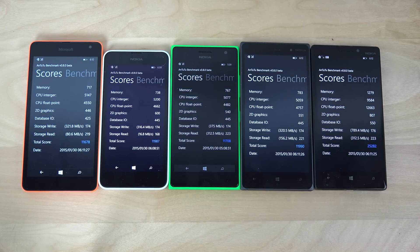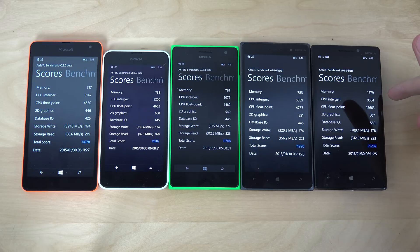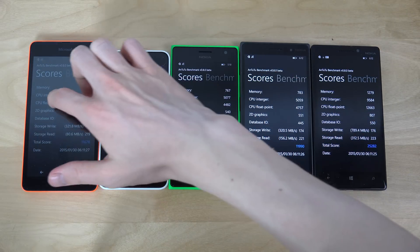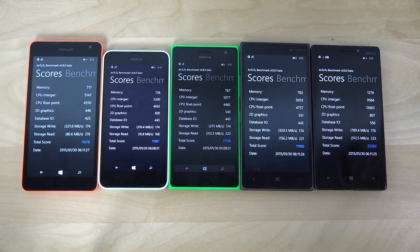CPU integer is around 5000 on most phones, but then twice that on the 930. CPU float point as well — actually a little bit higher, almost three times the score of these devices that are very, very identical.